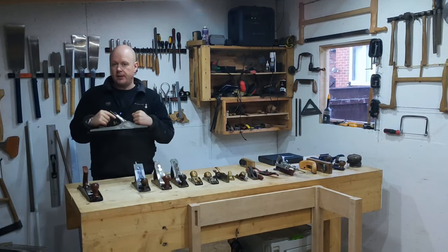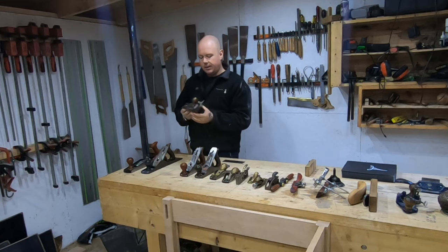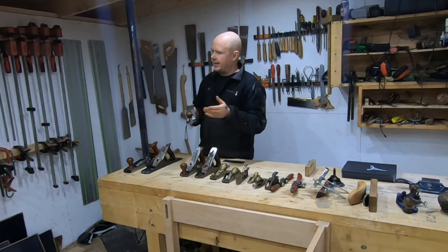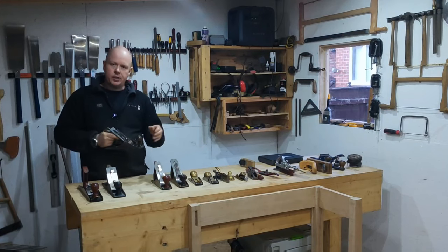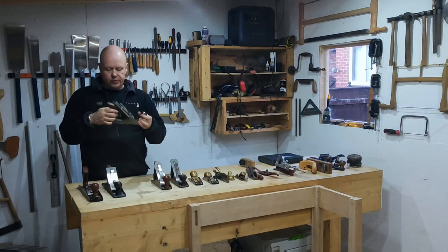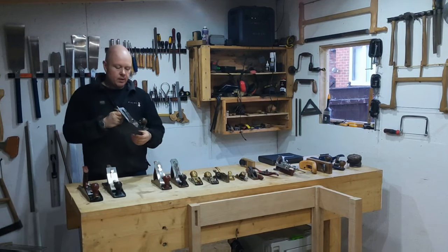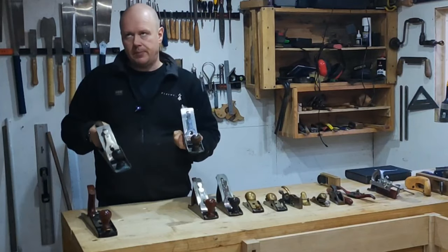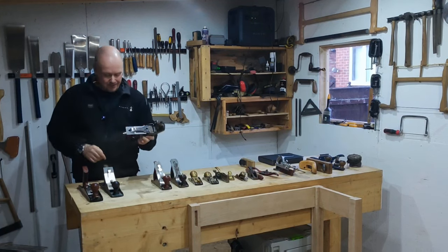The number four is pretty much a shorter version of the number five and is more geared towards smoothing. Once a tabletop is roughly flat, you get this onto it and you get a nice glass finish, providing you've got a sharp blade. The adjustments are the same as the number five. I did get an aftermarket blade for this one too. I'm not sure of the age of either of these planes — they're older than me and I'm 43 this year — but they've held up pretty well.